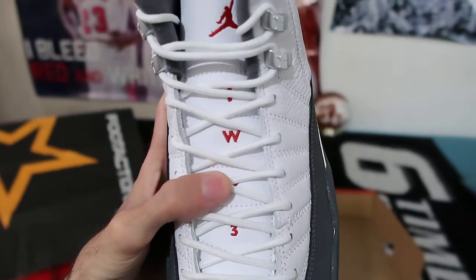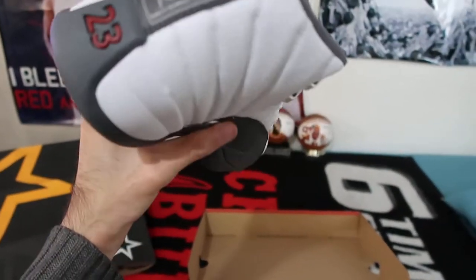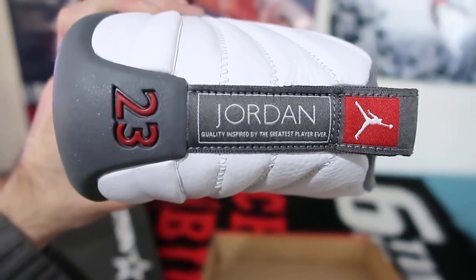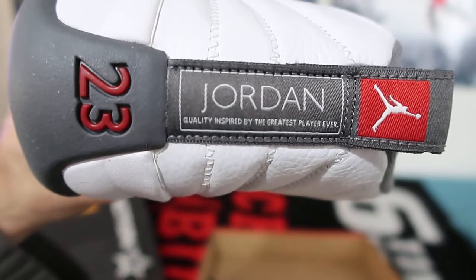It says 'O' right there behind this lace and the number 3, so 2-3. My personal favorite thing about the 12s, as I've mentioned before, one of my top 3 favorite things about the 12 is where it says 'quality inspired by the greatest player ever,' right under the name Jordan.